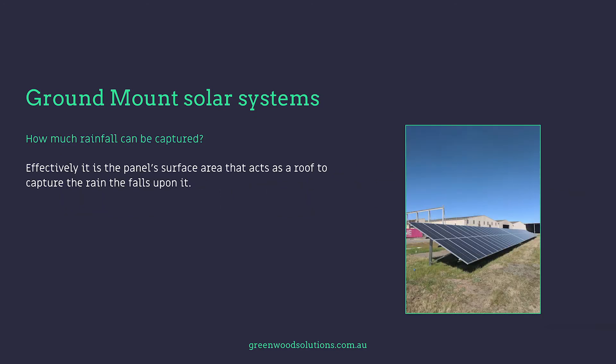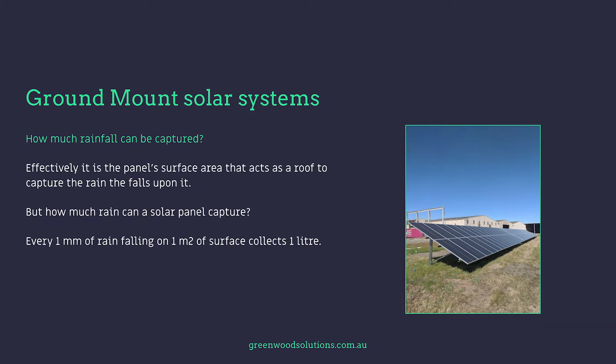So how much rainfall can be captured? Effectively, it is the panel surface area that acts as a roof to capture the rain that falls upon it. For every one millimetre of rain falling on one square metre of surface, you can potentially collect one litre of water.